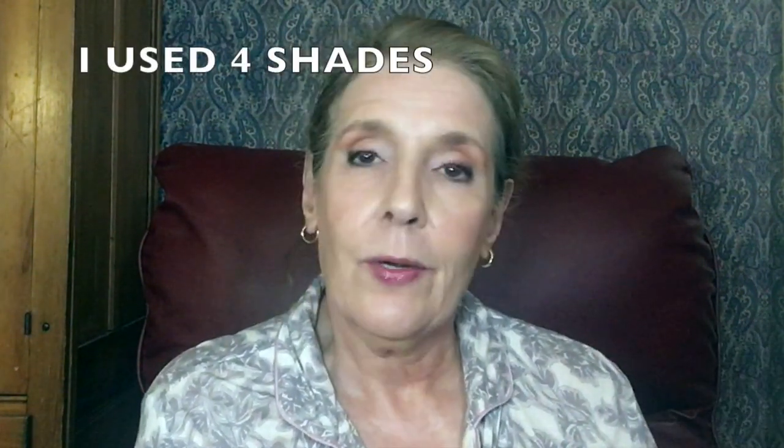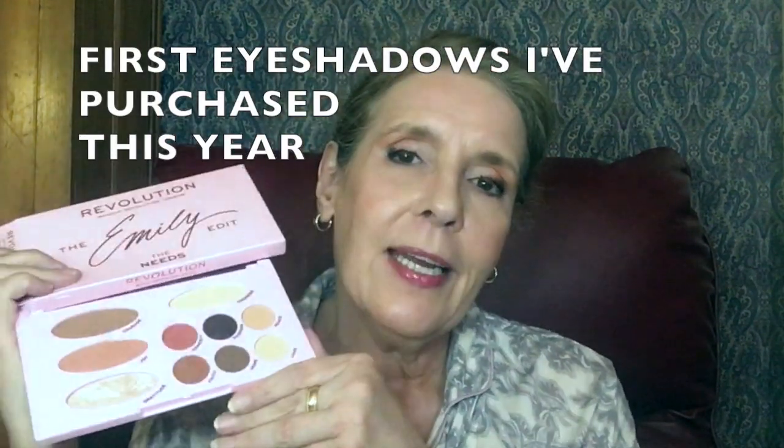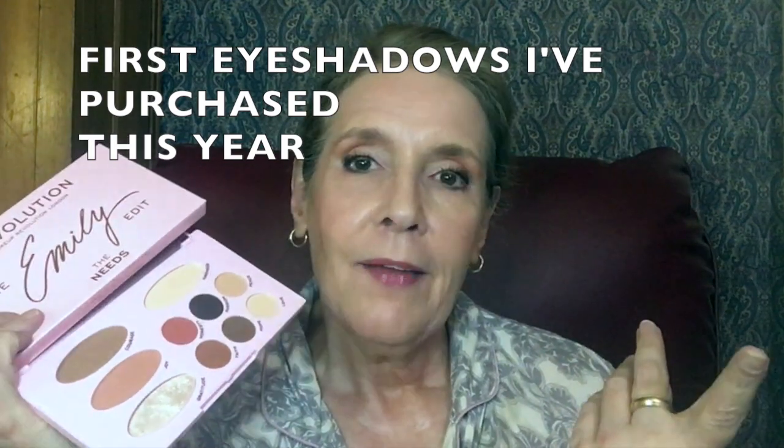I used three colors to create this look and I really like it. It made me so happy when she came out with her own palettes because she is such a stickler — she knows exactly what she wants in a palette, and I knew without even seeing it that I would love it. This is her Needs palette, so it has everything you need except your foundation and mascara. You can even use these as eyeliners.